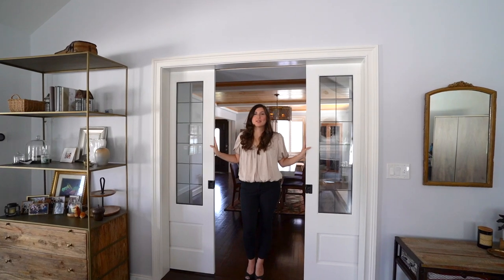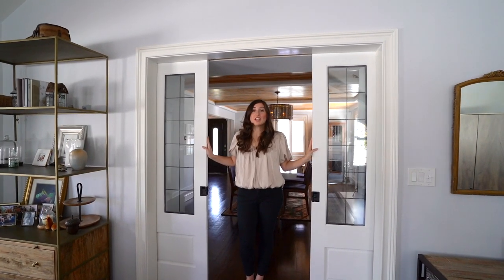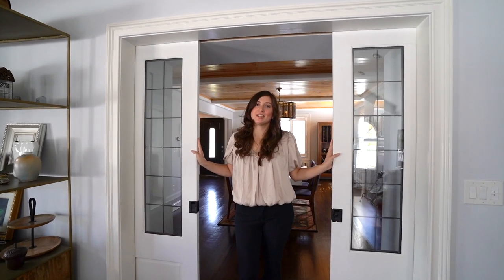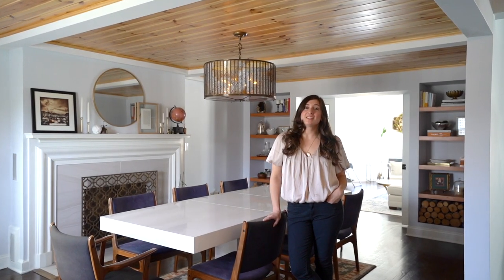Hi, I'm Christine Karstofsky with Sotheby's International Realty. I'd like to welcome you to 356 Meisel Avenue in Springfield, New Jersey. Come on in, let's take a look around. Built in the 1950s, this classic Cape Cod has been renovated to perfection and exudes charm and character.